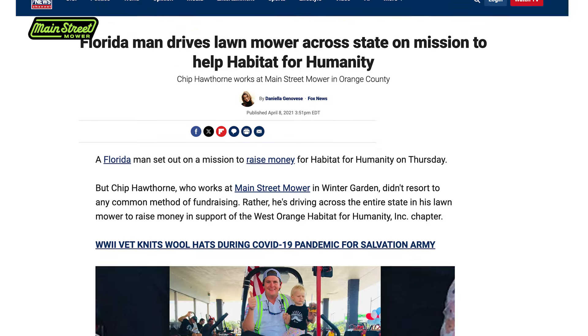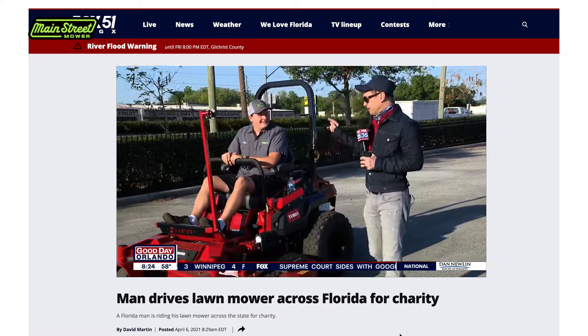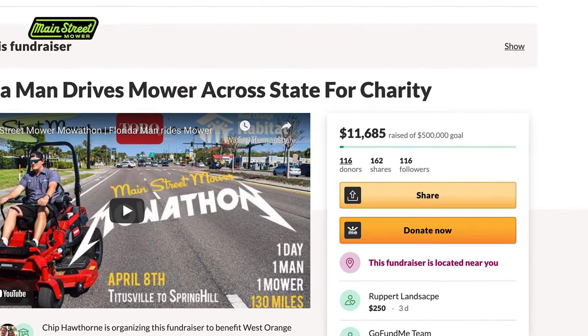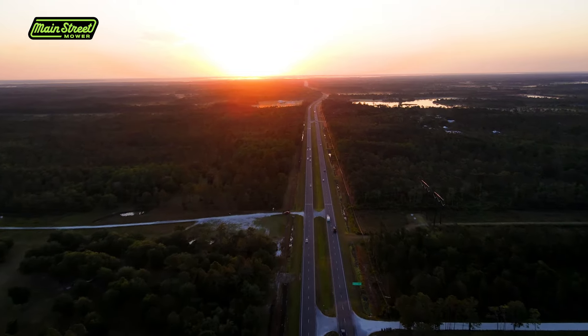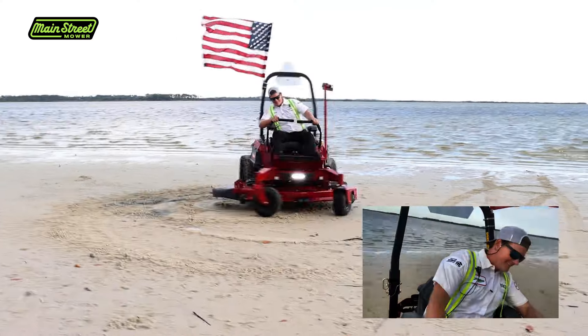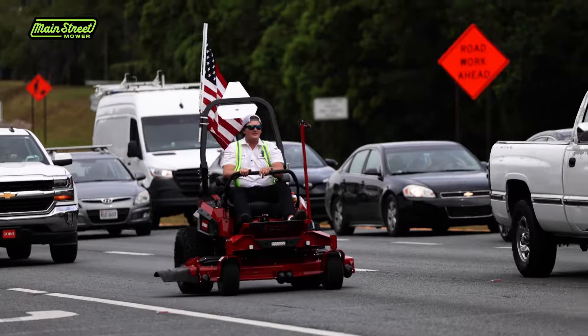Toro supported the mission. We donated money to Habitat for Humanity — it was a really cool thing. I drove this thing from six in the morning until seven at night, non-stop, 130 miles, and it ran perfect.